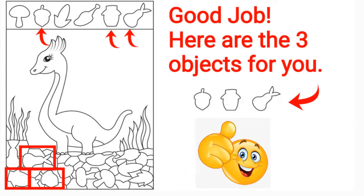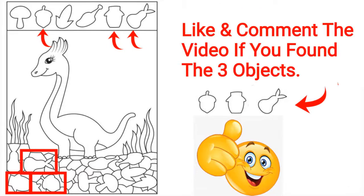Good job, here are the three objects for you. Like and comment the video if you found the three objects.